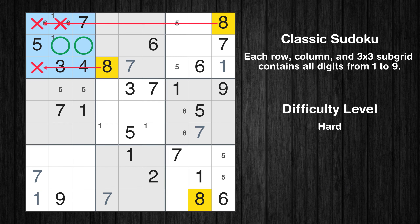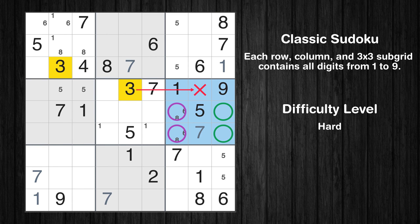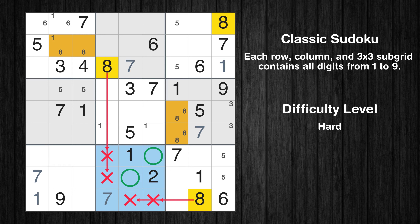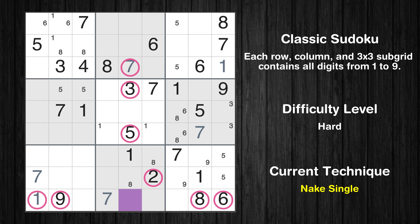Let's move to number 8. Only two positions left in the sixth block where value 8 can be placed. Only two positions left in the sixth box where value 3 can be placed. Please note that the cells marked in purple contain number pairs. Only two positions left in the eighth box where value 8 can be placed. Let's move to number 9. Only two positions left in the ninth box where value 9 can be placed. There is only one possible value for cell row 9 column 5, which is 4. After eliminating all other numbers in its row, column, and block, the cell can only be filled with the value 4.